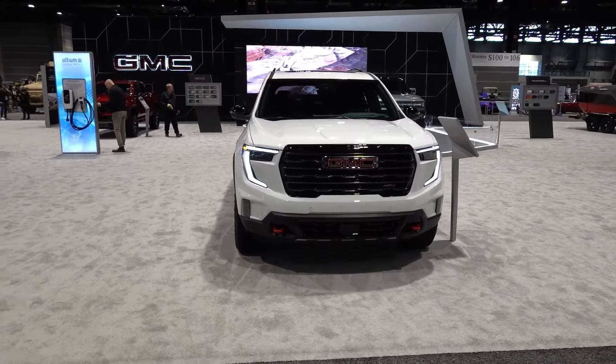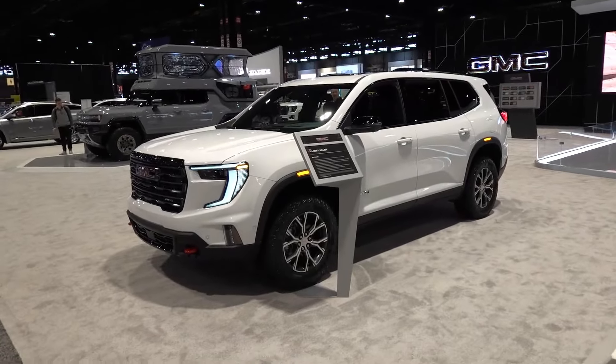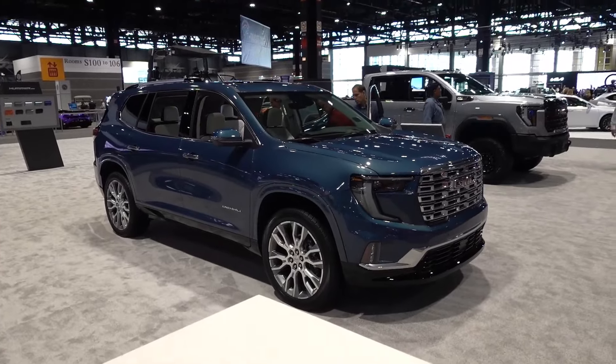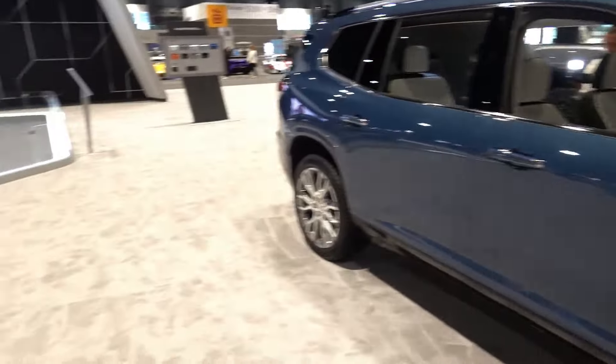You guys have to let me know down in the comment section below what you think of it. Personally, I think it is very, very aggressive — looks fantastic. I love the new styling on both the Denali as well as the AT4. Let me know your pick in terms of which one you would choose in the midsize segment, or even comparing this to the sister vehicle, the Chevy Traverse. I may make a comparison video just to see what the interiors are like between both the Acadia and the Traverse. That's going to do it here for this video on the Acadia AT4 from the 2024 Chicago Auto Show. Hopefully you guys enjoyed it — hit that like button, subscribe if you haven't already, and stay tuned for additional content from the 2024 Chicago Auto Show.